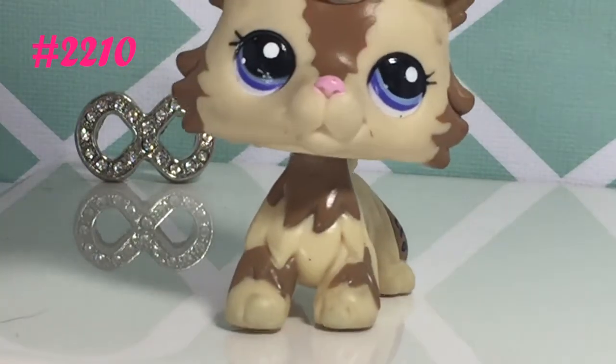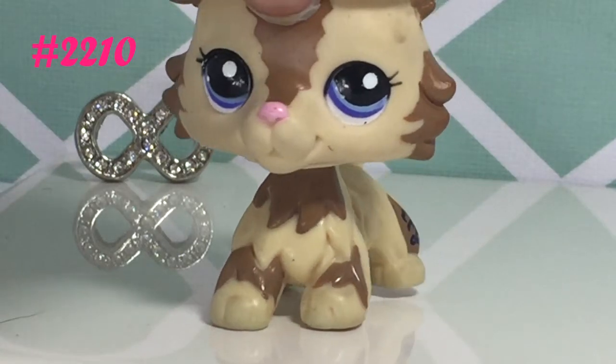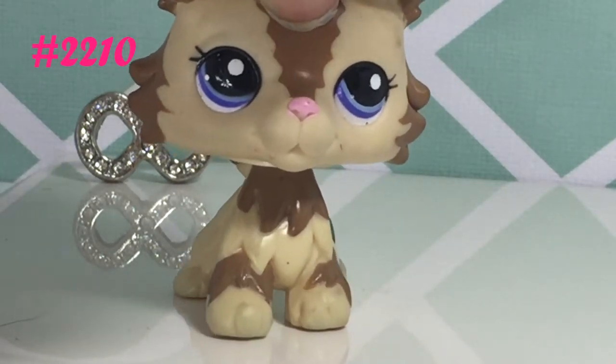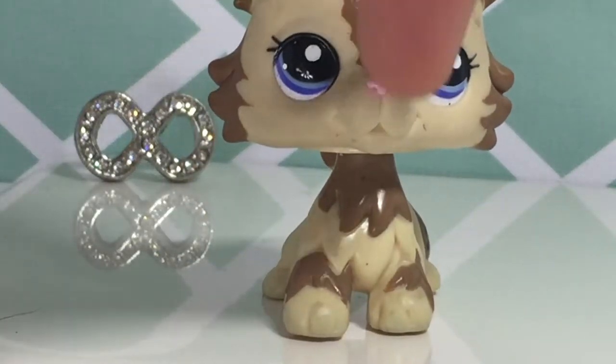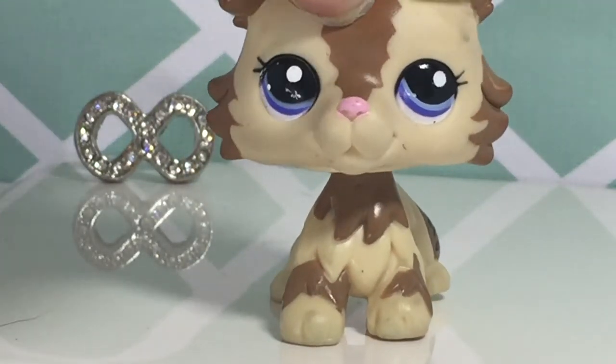The next LPS I got is one of my all-time favorites. I really love the detail on her — the purple eyes really make her stand out from other LPS, and the way the brown is all over the place is really cute.